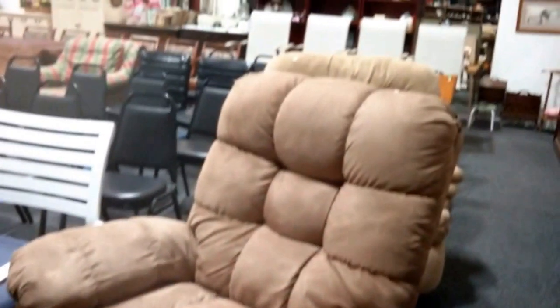We have this rocker recliner — swivel rocker recliner. Another one here, swivel rocker recliner, very comfy. Got this shelf here — this makes a nice display shelf.